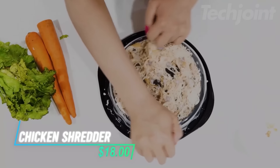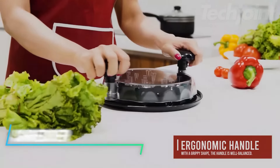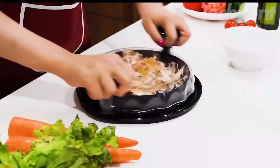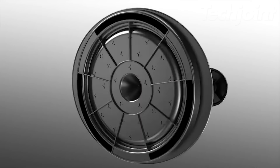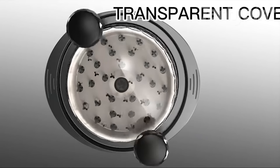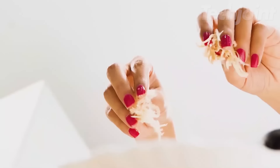This is a chicken shredder that makes shredding meat a quick and easy task. With its upgraded rotating design and clear cover, you can shred large portions of meat in seconds. The anti-slip base provides stability, so you don't have to worry about it slipping during use. Cleanup is simple too, as all the juices stay contained, making it easy to wash.